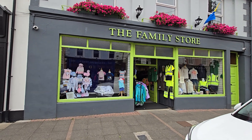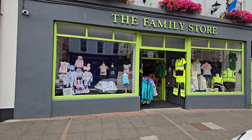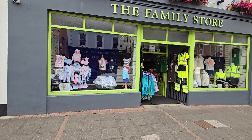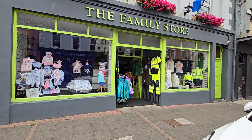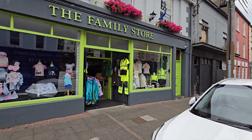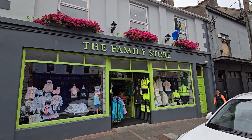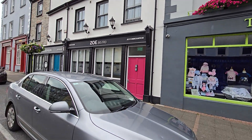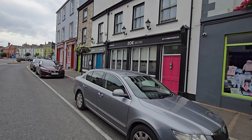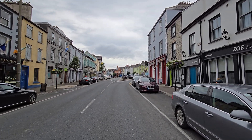Known as the Family Store, the property features a ground floor retail area of about 1,450 square feet, which I'll give you a brief glimpse of inside, with additional storage space to the rear. There is also a separate two-bedroom apartment, well finished, with its own access from the front and additional storage space.